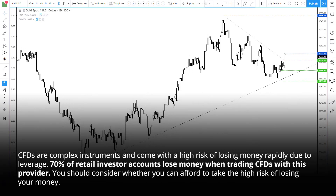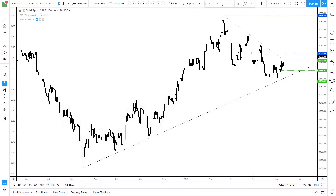Hi traders, it was a particularly bearish day for risk yesterday after China increased tariffs on the US, which saw stocks plummet and safe havens rise. Gold hit a one month high and we think it may have seen a significant corrective low.